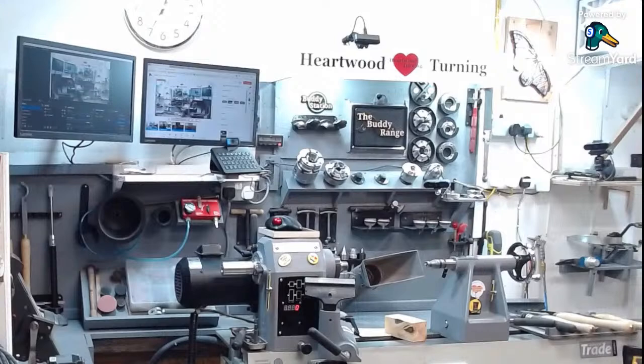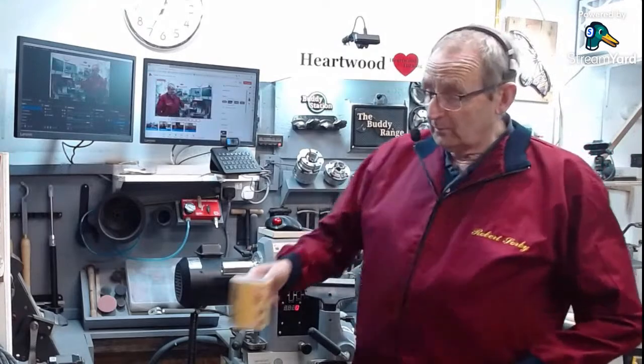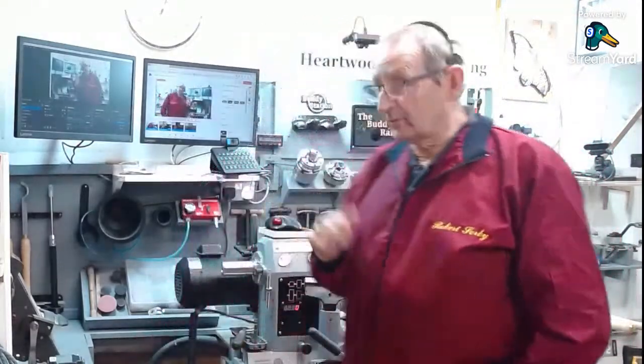Well hello, good evening and welcome to Hardware Turning in the Stable Studio. I was just making my tea, but we're here now, let's go over to this camera.